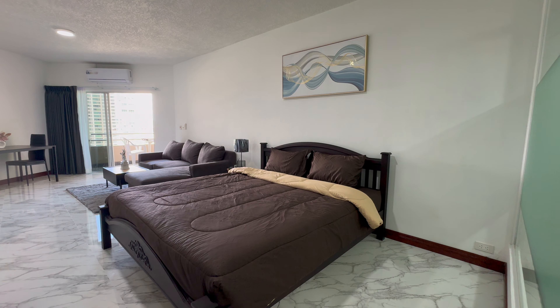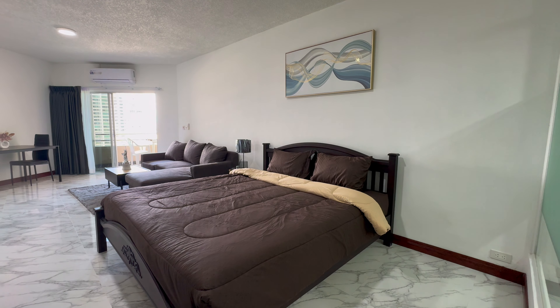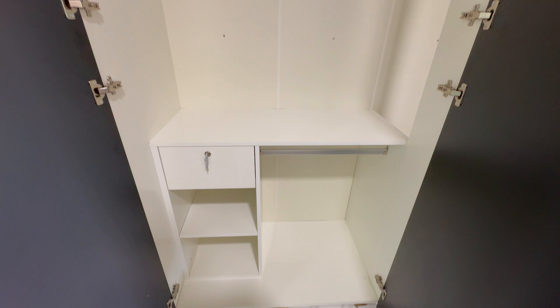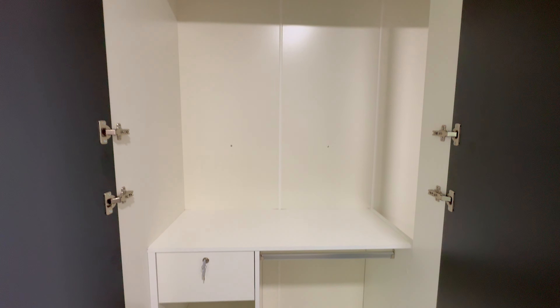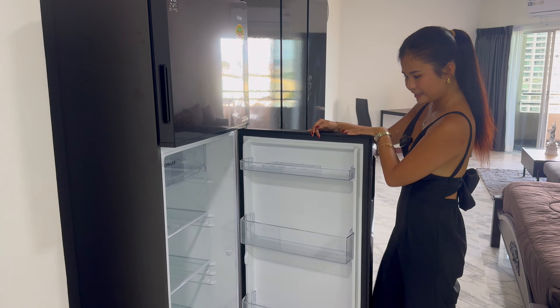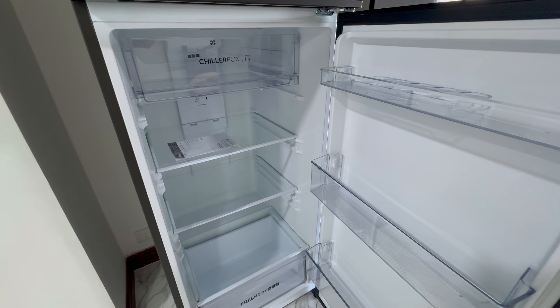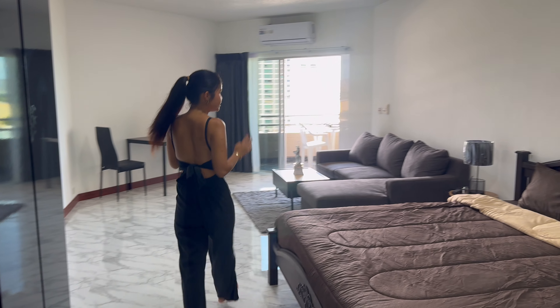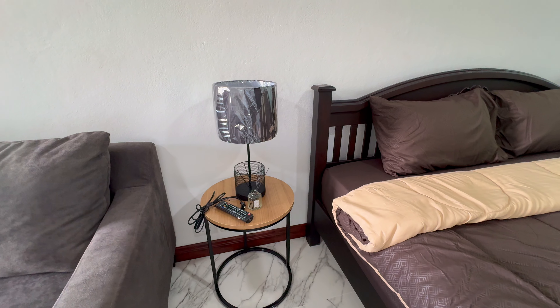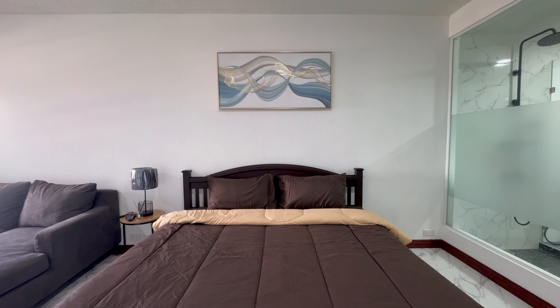Coming out of the bathroom, I'll show you the bed area — looks very comfy. The bed is set up in the middle of the room. Opposite the bed is the brand new closet — it's a big closet, very nice. The fridge will be right here, also brand new. Beside your bed you also get a brand new lampshade, an electric plug, and a beautiful picture above the bed.